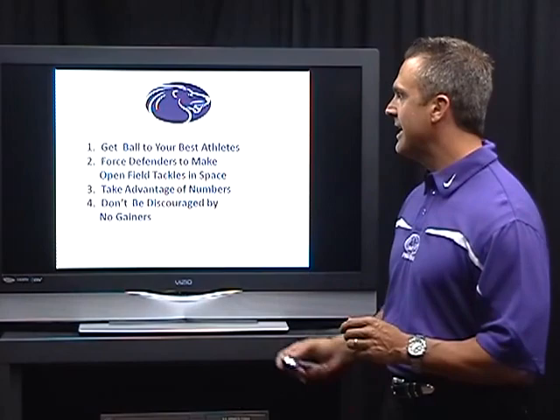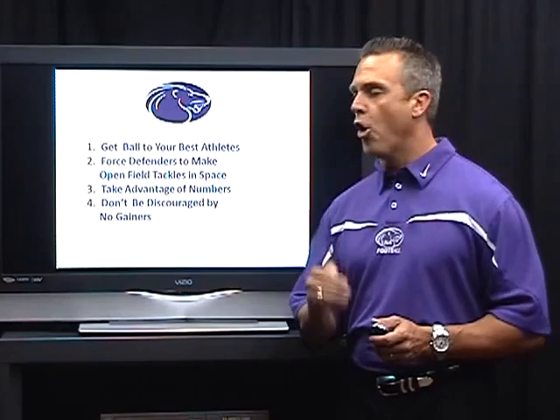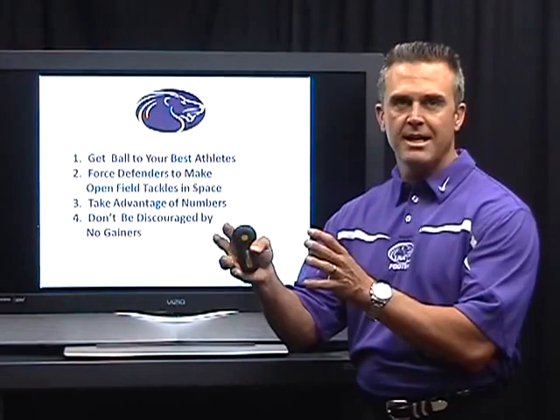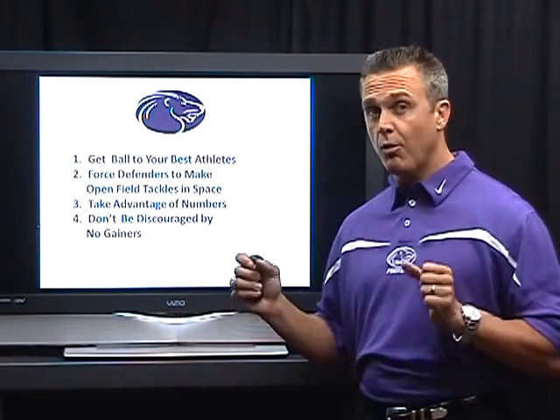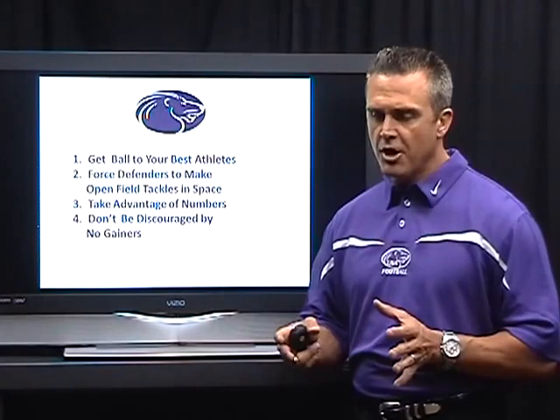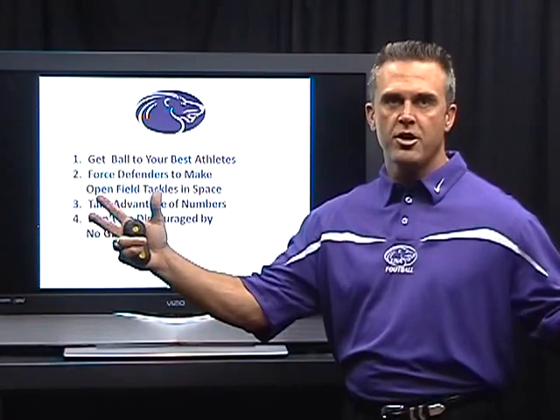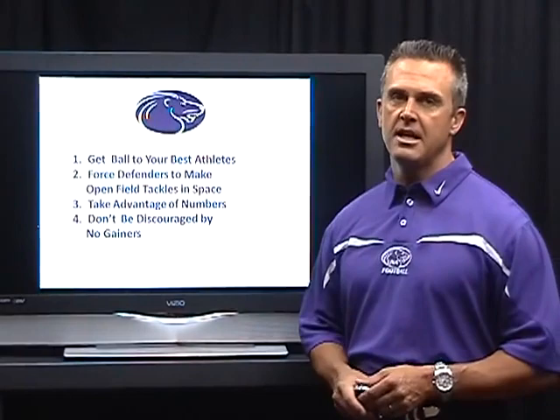We already talked about getting the ball to your best athletes and forcing defenders to make open field tackles in space. That's very difficult with today's athletes — you've got some really good wide receivers, and getting the ball to them in space makes those secondary guys have to make an open field tackle, especially while being stalk-blocked. It's a lot easier to make a tackle as a linebacker or defensive lineman in a condensed area with another defender two or three feet away, but when you're in open space with about a 20-yard area to cover, it makes it a lot more difficult.